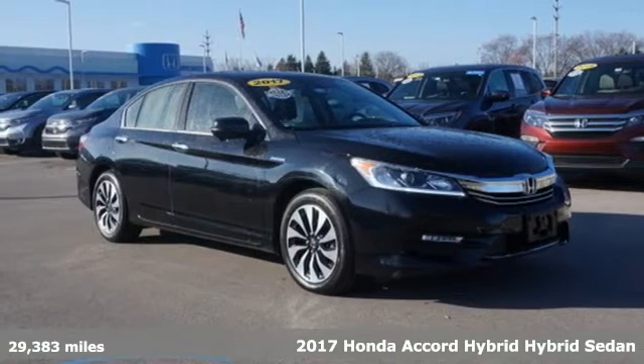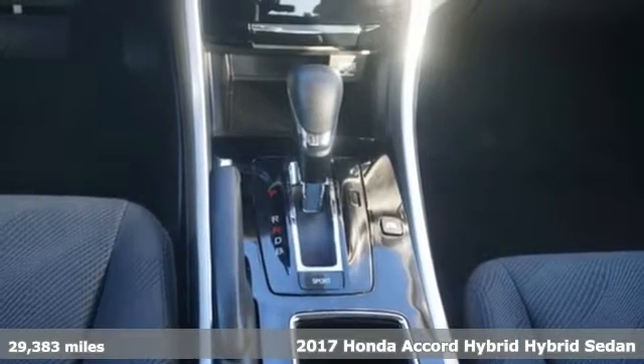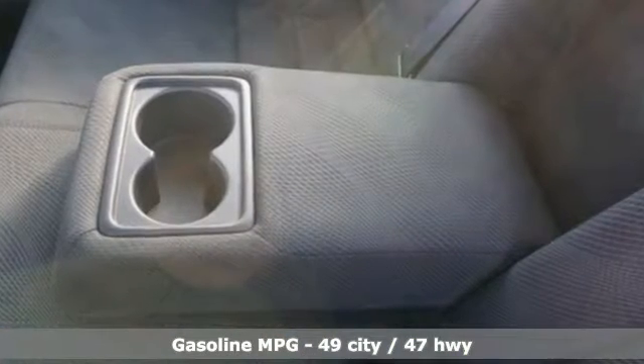Here's a 2017 Honda Accord Hybrid. This Accord Hybrid offers refined elegance, technology that keeps you comfortable, connected and safe, and amazing fuel efficiency. Your friends will be green with envy.